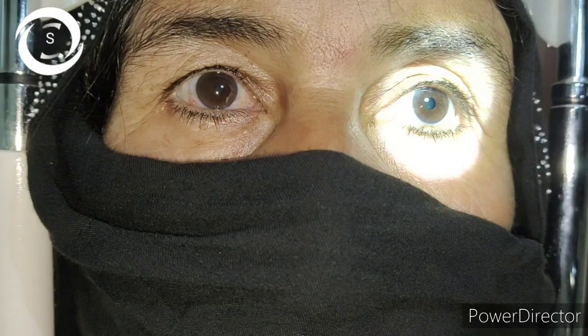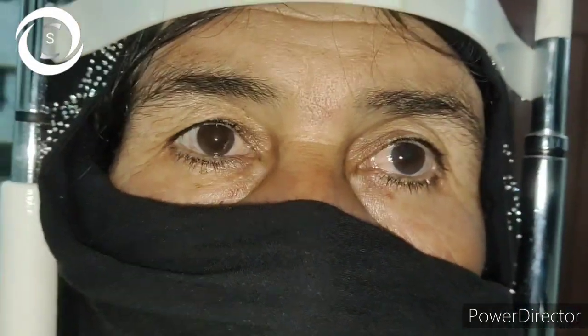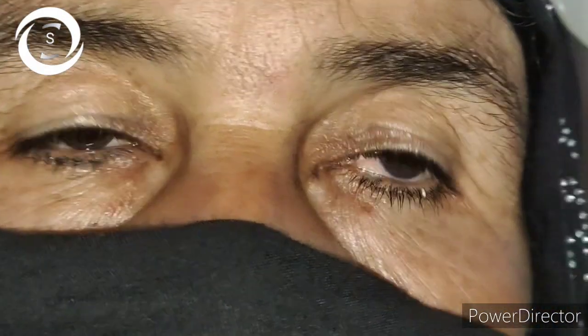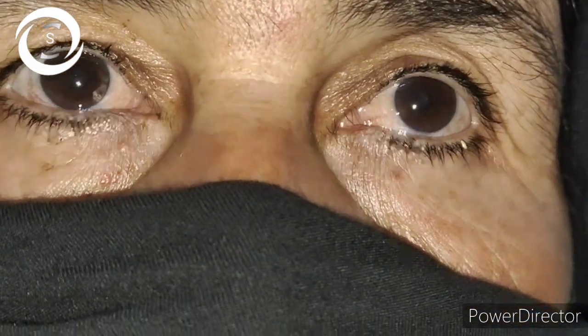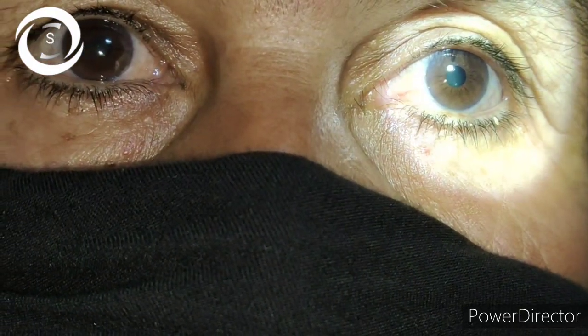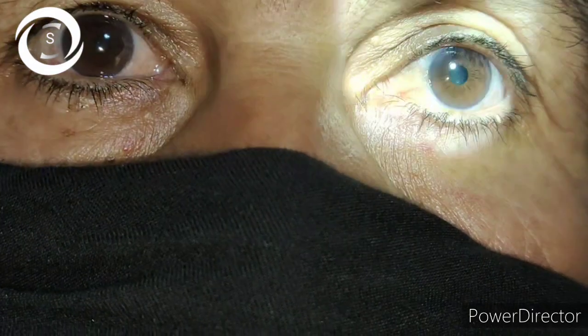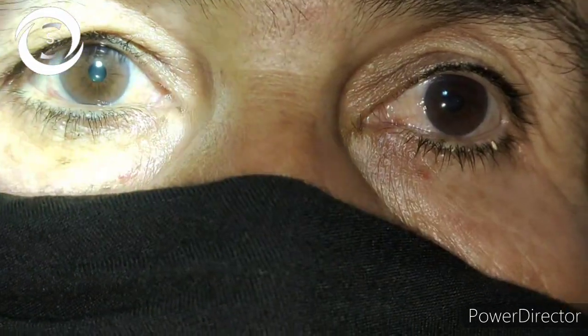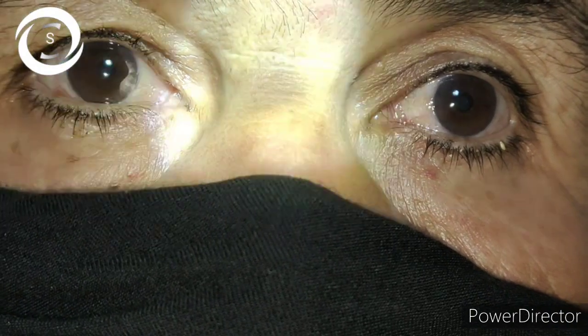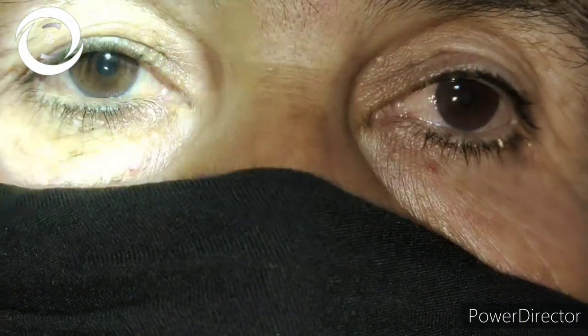On gross examination I was not able to appreciate any corneal opacity or mature cataract. She was referred to me for cataract surgery. When I performed slit lamp examination, both eyes had early lenticular changes, but those changes were not consistent with the gross decrease of vision in the left eye.